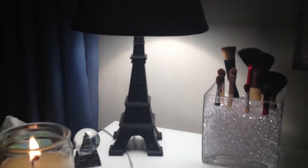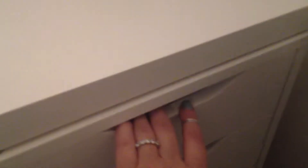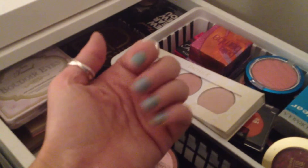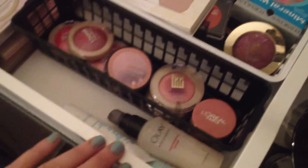More makeup brushes, my little Eiffel Tower lamp, and a candle. So I'm going to start over here and show you guys what I have. And before I start - my nails: my thumbnail's naked and I was just playing around with nail polish, so please try not to pay attention to my funky nails because they really are a mess right now.